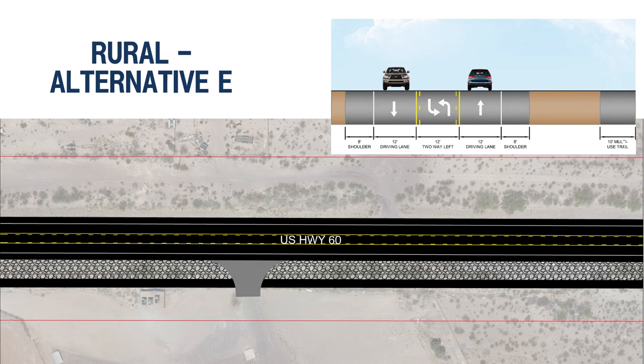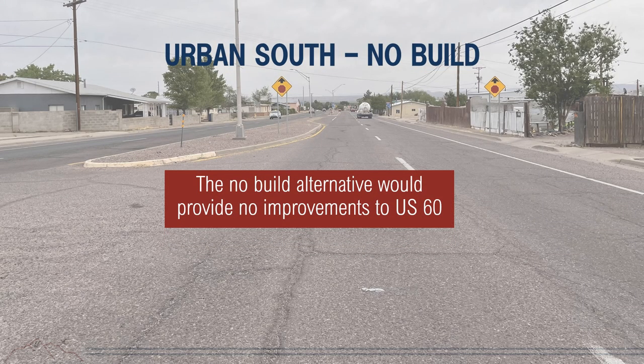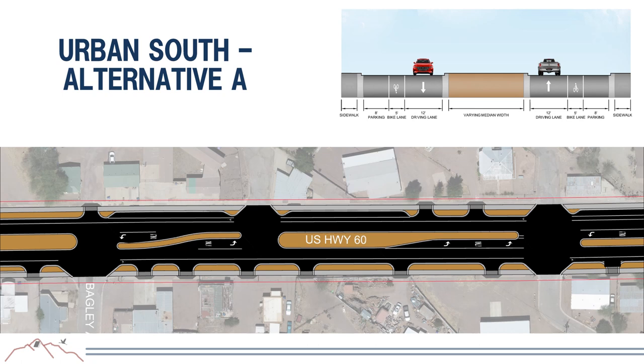For the urban south segment from Fowler Road to west of the Y intersection, the no-build alternative makes no improvements. Urban South Alternative A is a road diet converting the existing four-lane roadway into two lanes with a wide raised median, one driving lane in each direction, a 5-foot bike lane, on-street parking, curb and gutter, and sidewalk—allowing all modes of transportation to safely travel this segment.